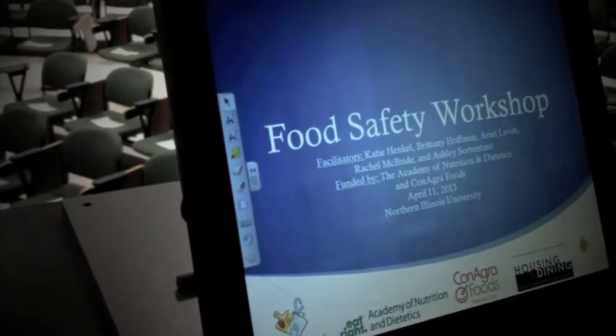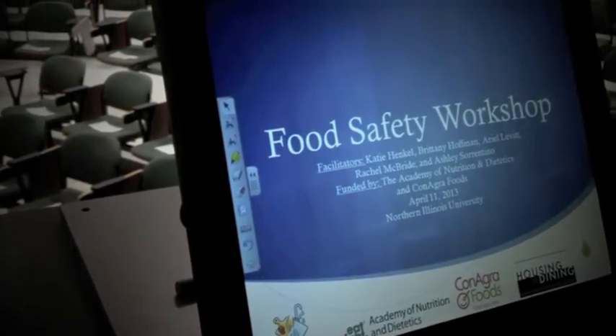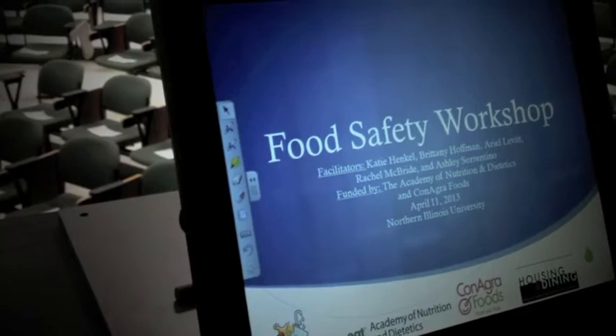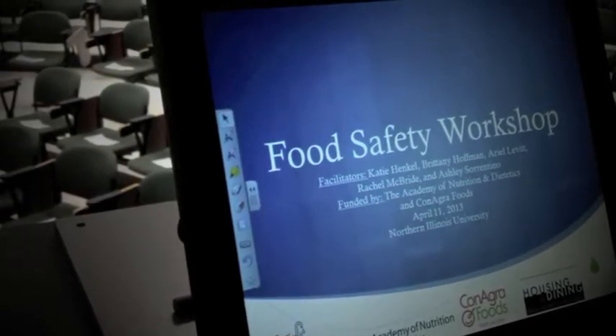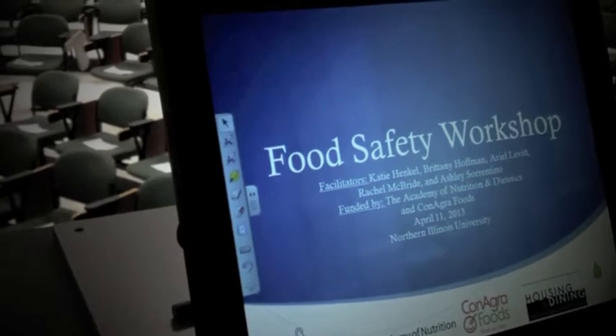Over the course of two days, our Food Safety Challenge group of five nutrition and dietetics students at Northern Illinois University conducted a food safety workshop for over 40 college students.